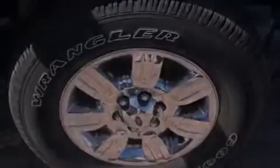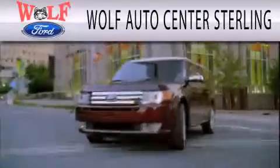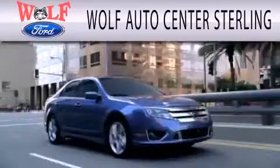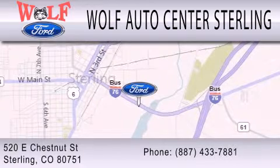Contact us today and schedule your opportunity to see this vehicle in person. Wolf Auto Center Sterling is dedicated to doing everything possible to ensure that the experience you have selecting your next vehicle is as pleasant as possible. We are located at 520 East Chestnut Street in Sterling.